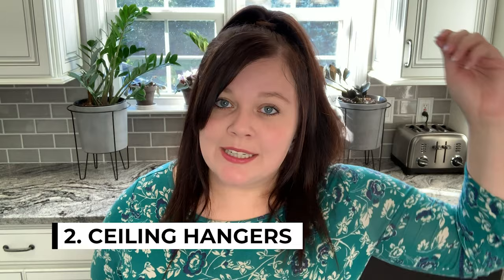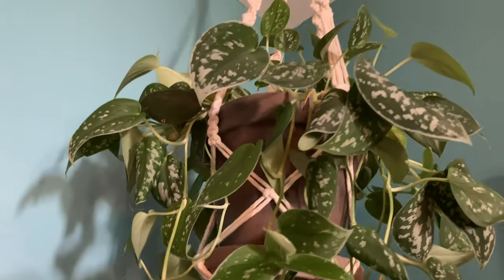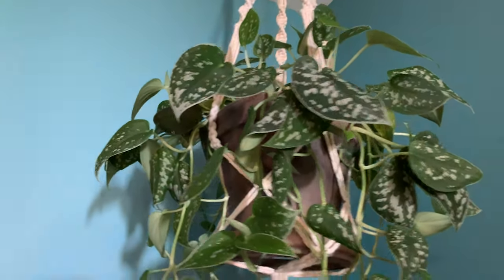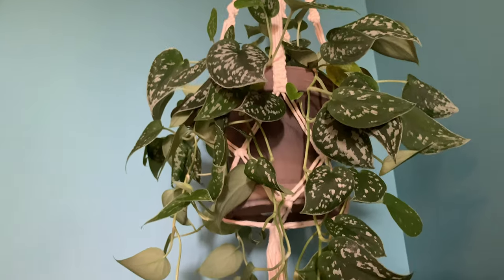Then we have the typical ceiling hangers — the macrame hangers that just hang from the ceilings, which can look really awesome and obviously your pets just can't reach them. I would not recommend this method at all if you have furniture nearby, because then your pet could probably just hop on there and reach the plants.